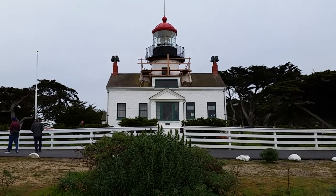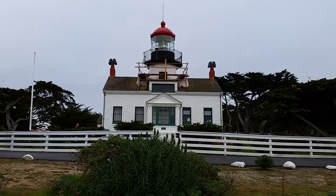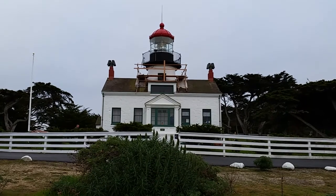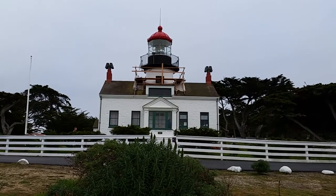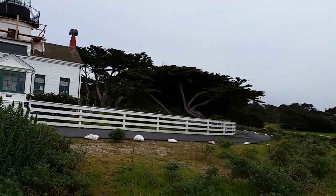Greetings folks. Today I'm at the Pointe Pinos Lighthouse in Pacific Grove, which is the oldest lighthouse on the west coast from Canada clear down to Mexico. It has some really neat history and I'll show you the view.